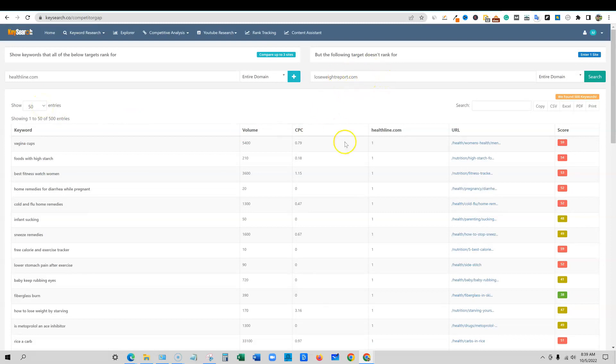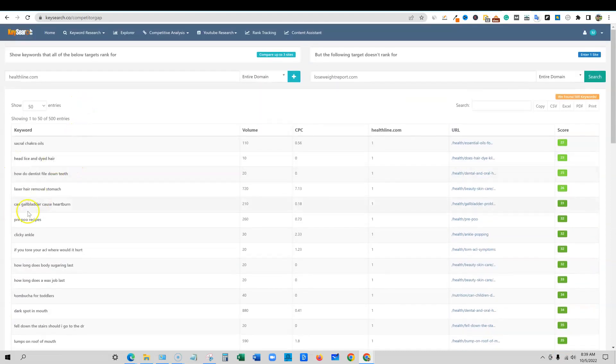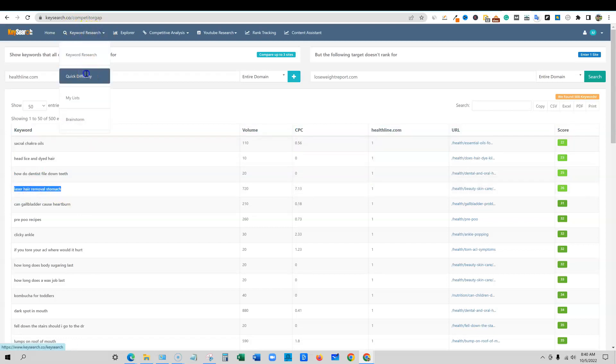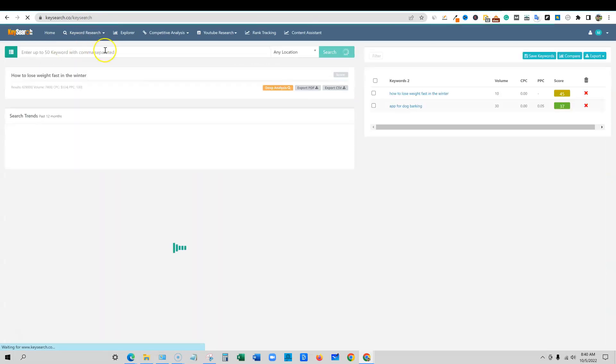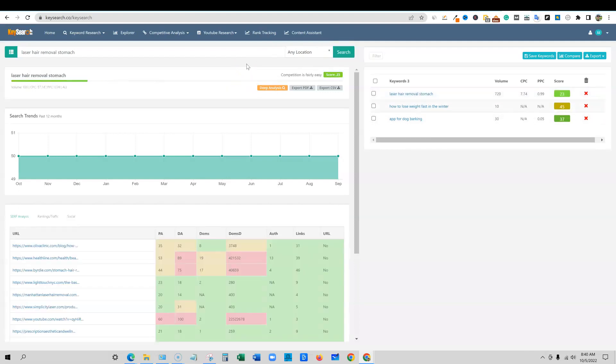It's going to tell us all these keywords that they're ranking for but lose weight report is not. We can sort by score, and this immediately gives us all the easy keywords that we could steal from this top site. Here's one — 'laser hair removal stomach' — that's a very specific keyword getting 720 volume, ranked number one. We could maybe try to swoop in and get a ranking in the top three. There's a score of 26 right here. The software is fast — it's not any slower than Ahrefs; it takes just the same amount of time.